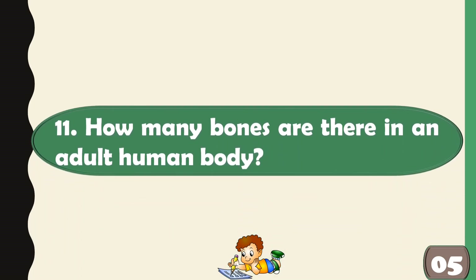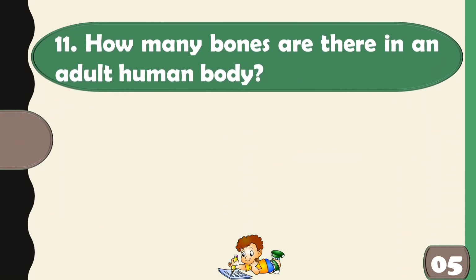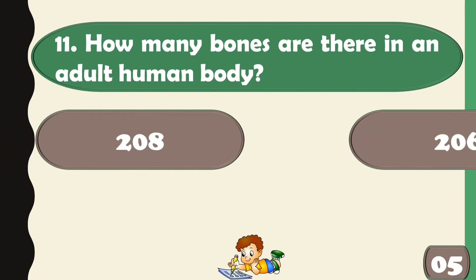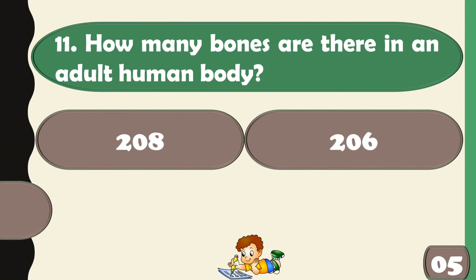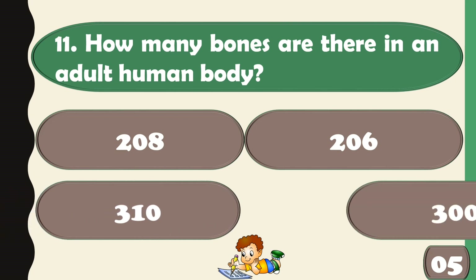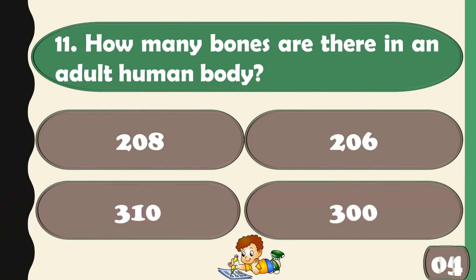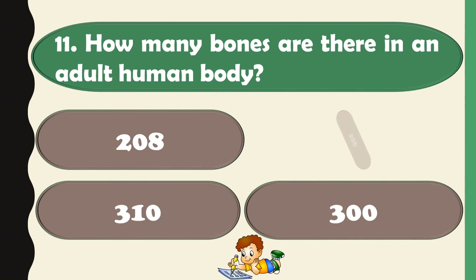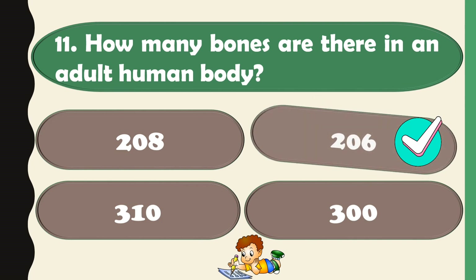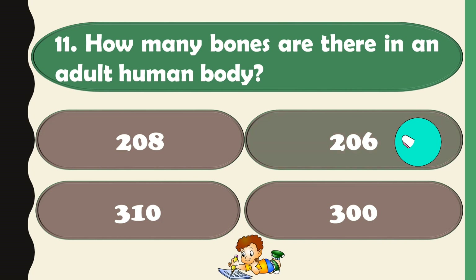How many bones are there in an adult human body? There are 206 bones in an adult human body.